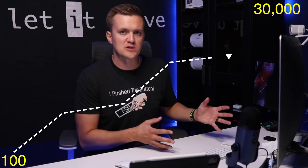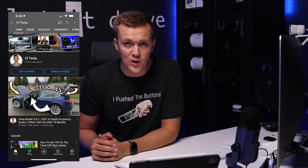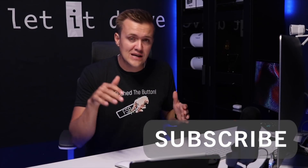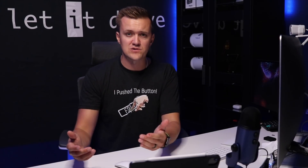I want to take a minute and thank everyone who has subscribed to the channel. I've set a goal of hitting 30,000 subscribers by the end of the year and we are less than 90 away from hitting that right now. About 84% of my viewers are not subscribed, so if you're not — go down, hit subscribe, hit the like button, and let me know I should keep making videos like this.